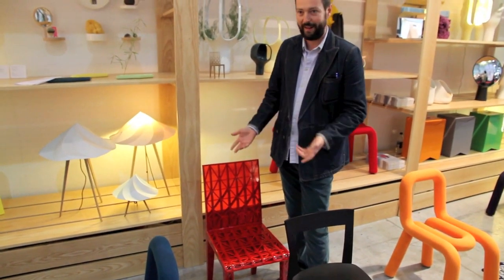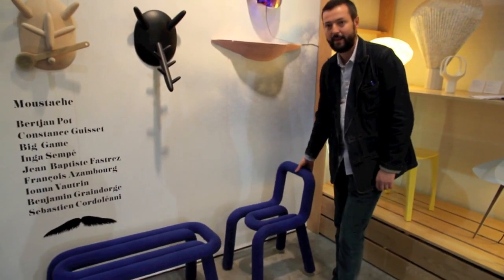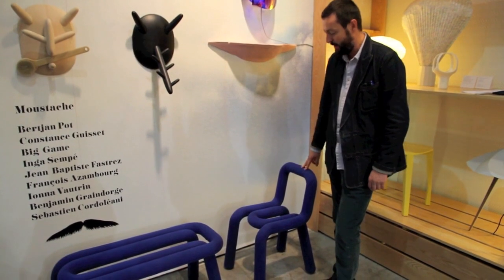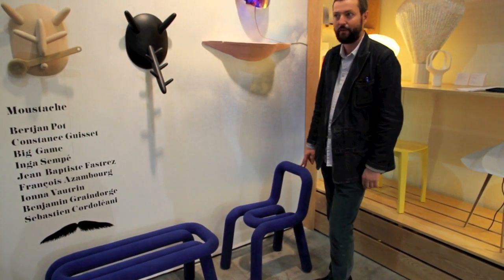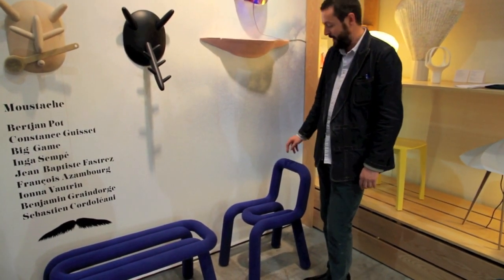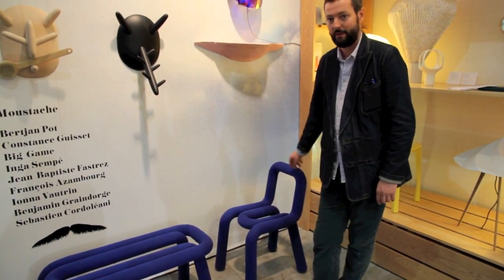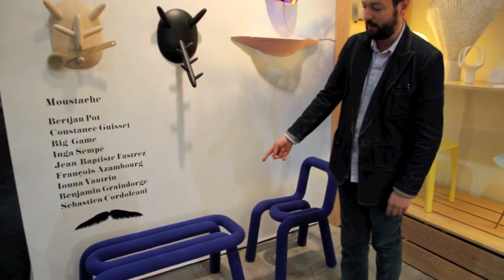This was the Bowl chair designed by Big Game for the first collection of Moustache. It's one of our best products. The chair just entered the MoMA collection in New York.